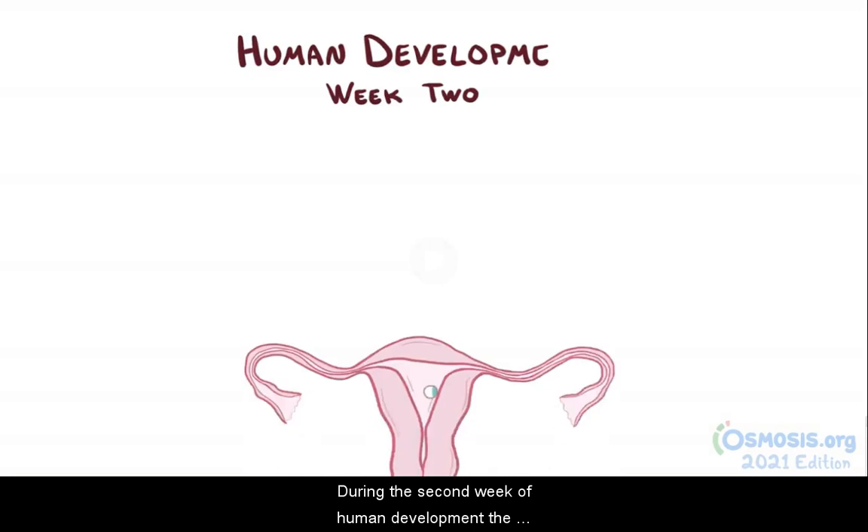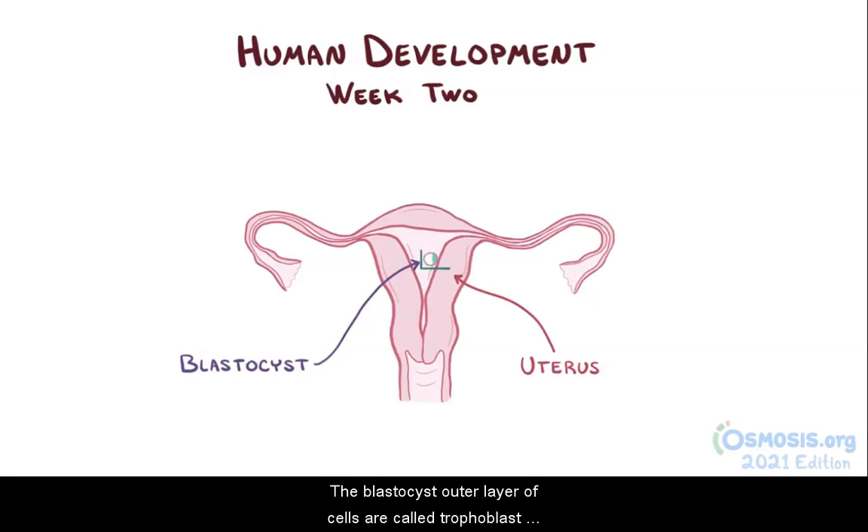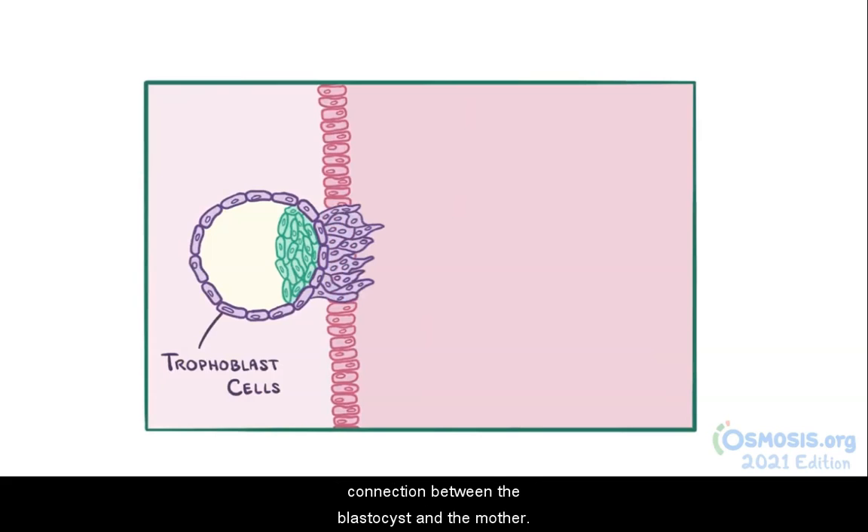During the second week of human development, the blastocyst attaches to the wall of the uterus. The blastocyst's outer layer of cells are called trophoblast cells, and they penetrate into the uterus, establishing a connection between the blastocyst and the mother.